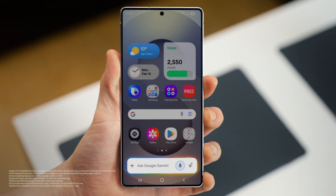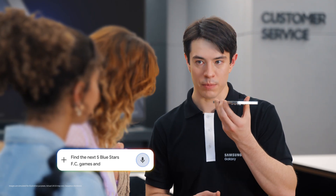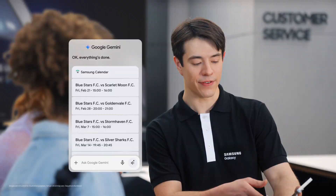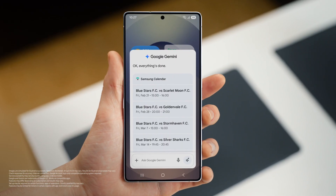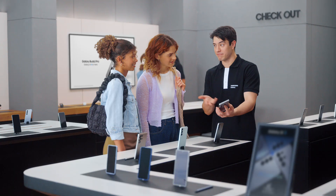Let's take all the hard work out of going to games. We long press the side and then tell the S25 what you need. Find the next five Blue Stars FC games and put them in my calendar. And there you go, into the calendar, just like that. It would take forever to do that one by one, but Galaxy makes it quick and easy.